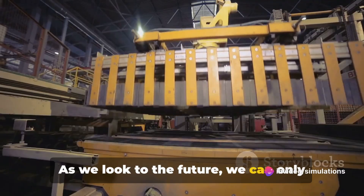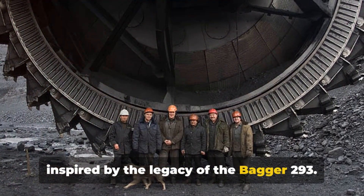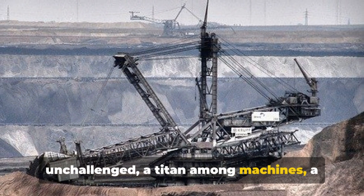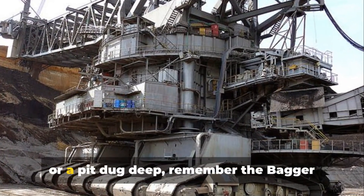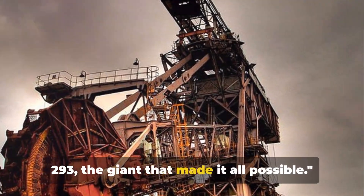As we look to the future, we can only wonder what new giants will emerge inspired by the legacy of the Bagger 293. But for now, it stands unchallenged — a titan among machines, a testament to our ability to dream big and make those dreams a reality. So the next time you see a mountain moved or a pit dug deep, remember the Bagger 293, the giant that made it all possible.